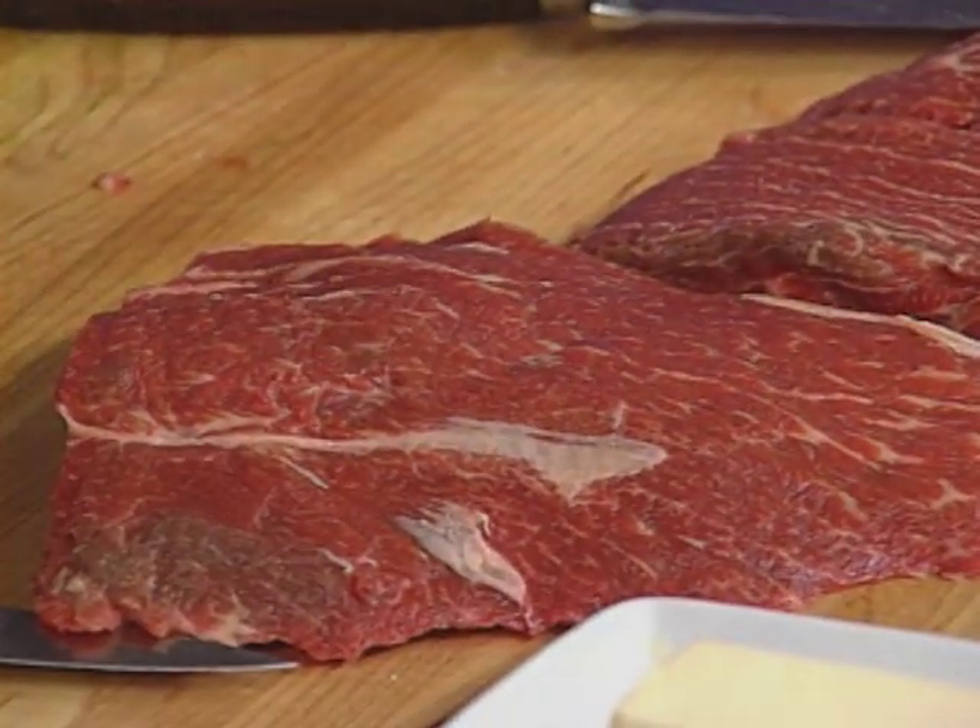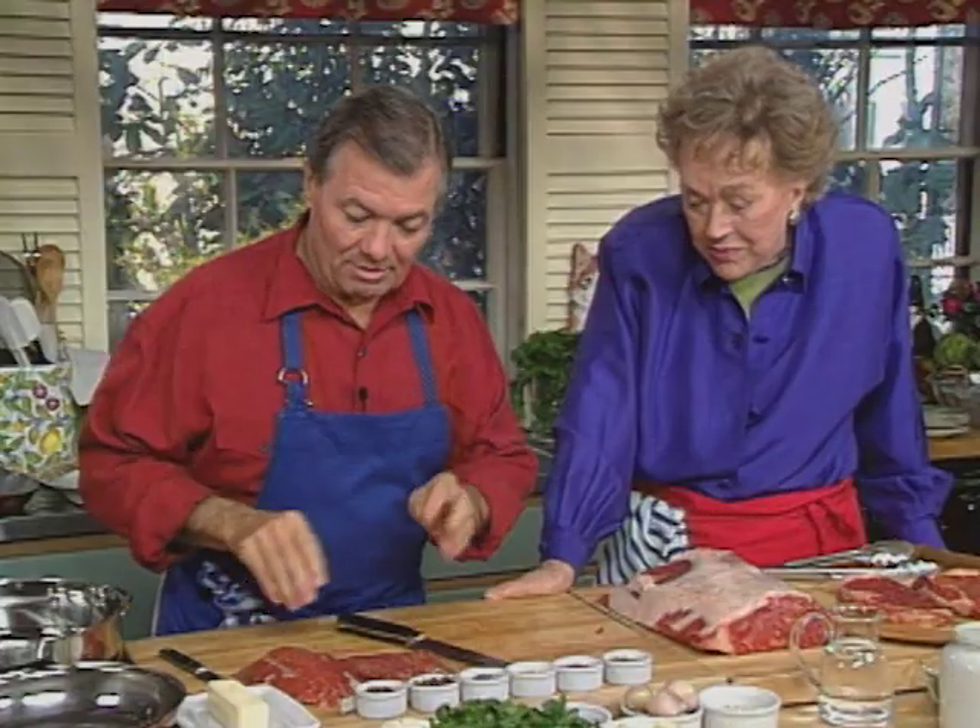This is pan-fried steak, very simply done with garlic and a little bit. Can I use garlic today? Well, certainly with a steak.